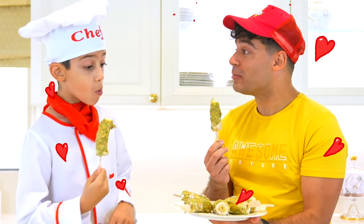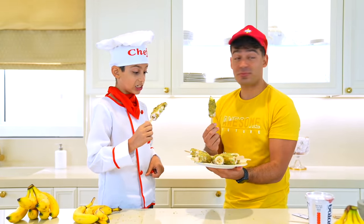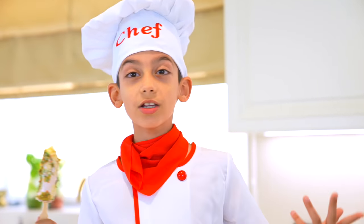Wow! This is really good, Jason! Yeah, it is! Jason, you're the best chef in the world. Thank you, Alex. Actually, kids, you can also make this — just follow the steps. Bye-bye, make sure to subscribe!